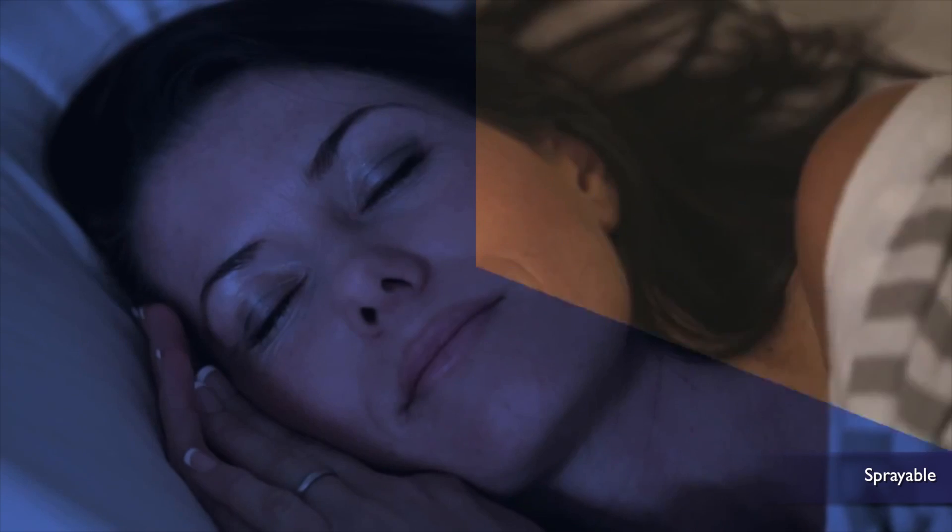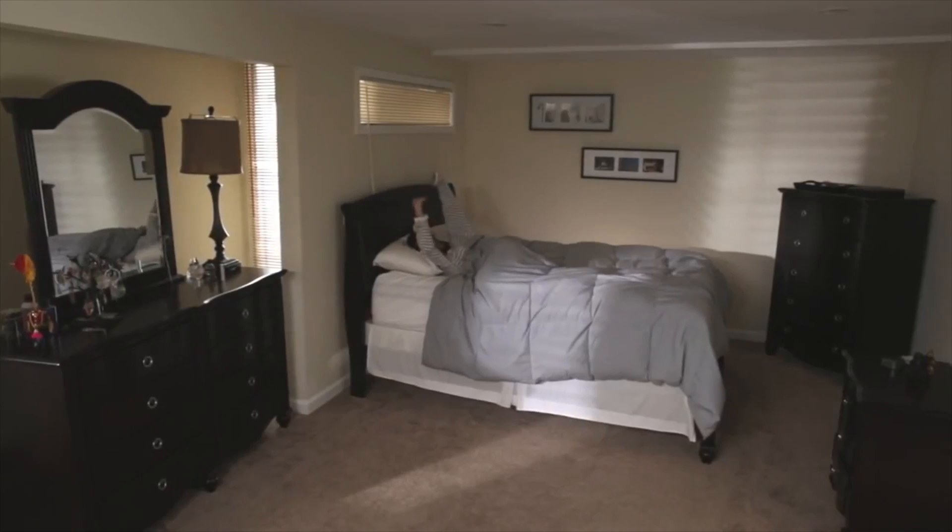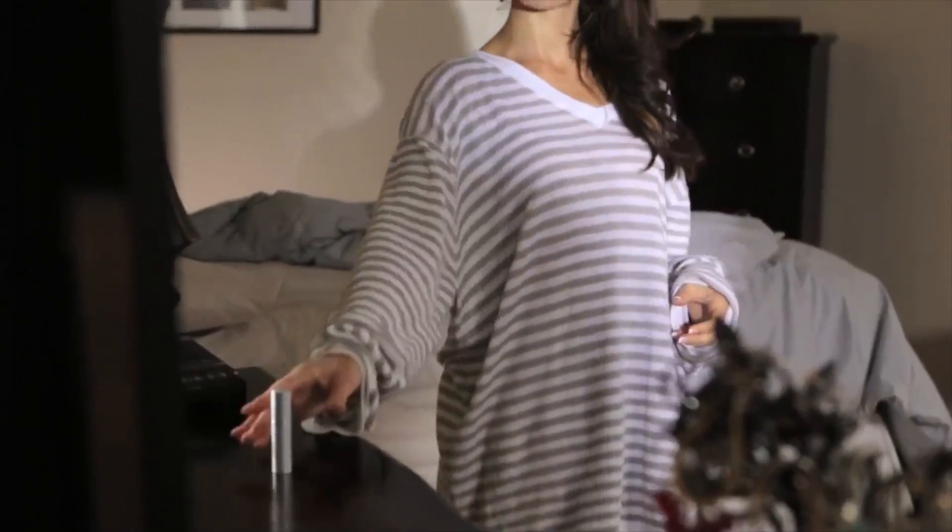The creators of Sprayable Caffeine want you to get rid of your sleeping pills — which you might need after Sprayable Energy — and reach for Sprayable Sleep. The creators say this new sleep aid works when you spray it on your skin an hour before bedtime, and it helps you fall asleep naturally and wake up refreshed. Unlike pills, Sprayable Sleep absorbs through the skin, bypassing the liver.